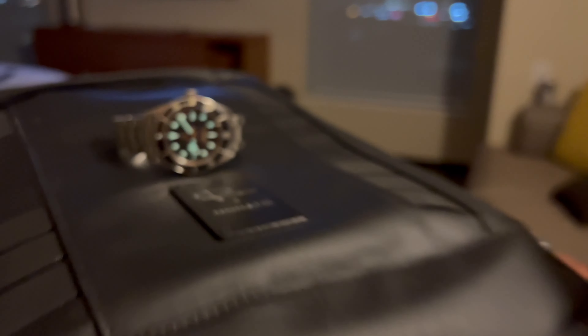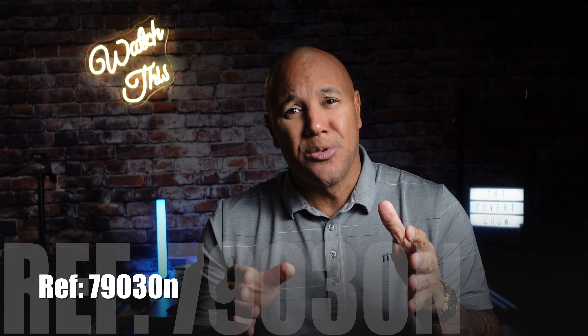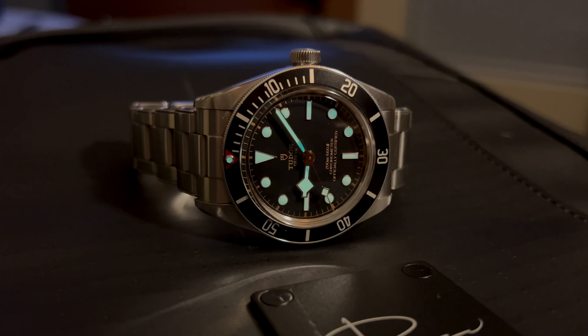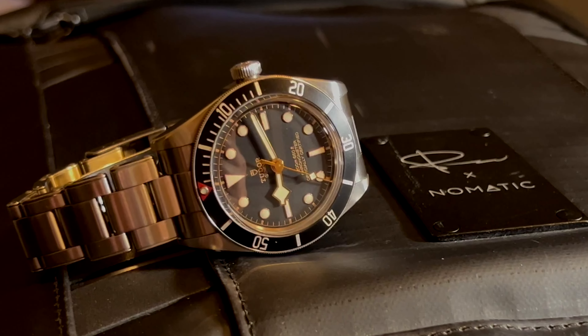Based on their heritage design, the 1958 design of the Tudor Submariner — hence the Black Bay 58 — gets its name. Reference 79030N comes at us, simply gorgeous as a start, but has taken the world by storm. An everyday carry option, or even a one-watch collection — top contender.